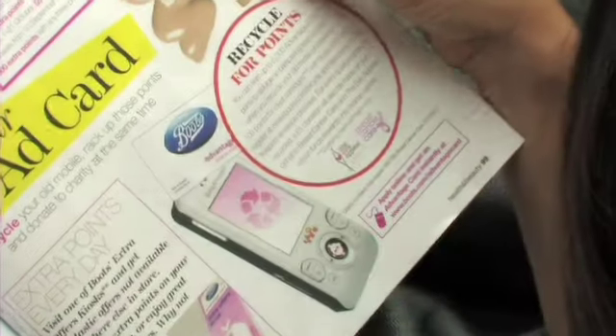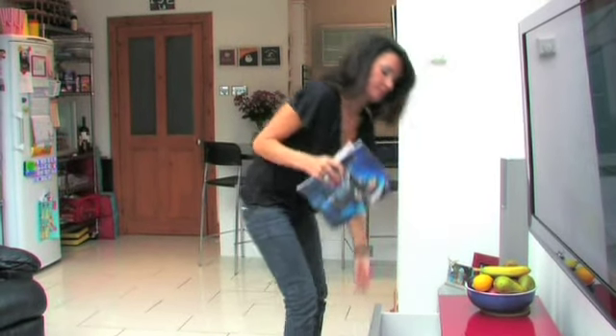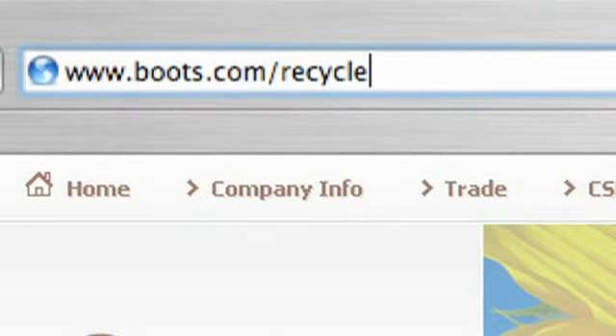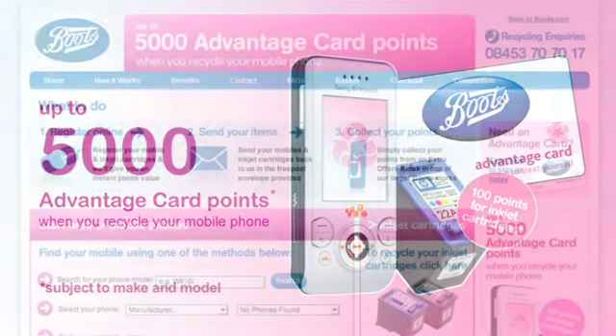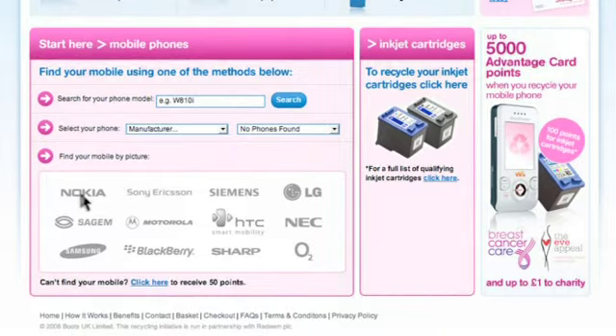How would you like to collect up to 5,000 Advantage card points and help charities by recycling your old mobile phone and inkjet cartridges? Just visit boots.com/recycle to find out how many points they're worth — we could give you up to 5,000 points for it, worth £50 to spend in store.